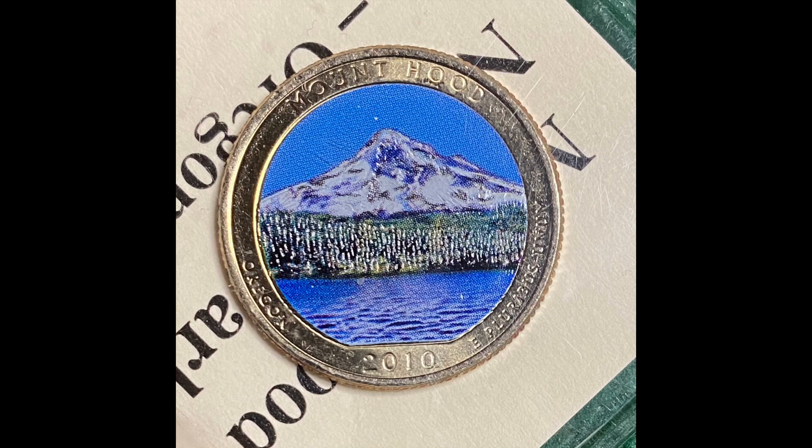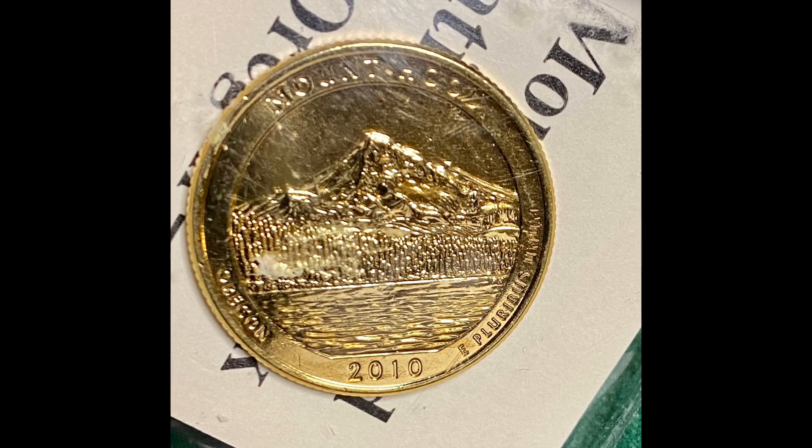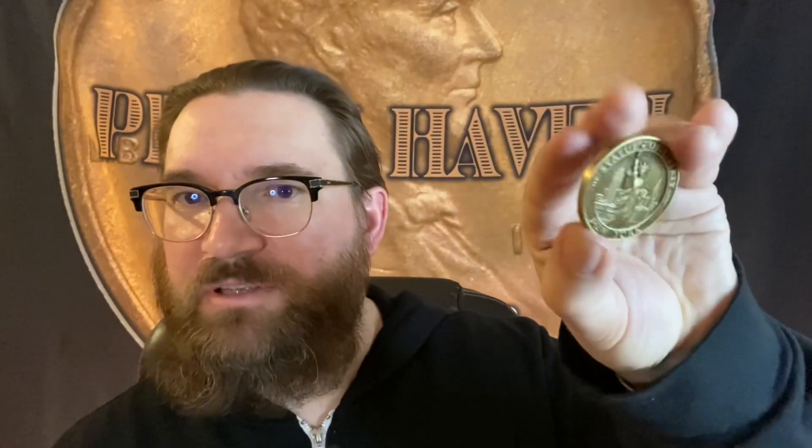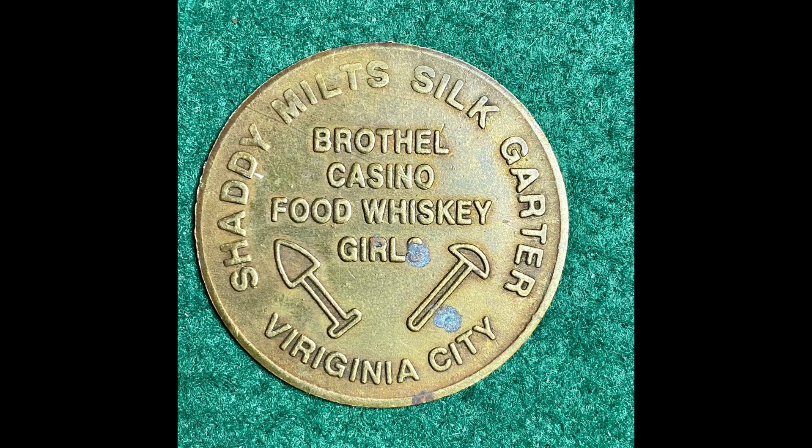A little more commemorative coins — these are 2010 Mount Hood, Oregon National Park: one colorized quarter and one gold-plated quarter. I also have a Washington medal that's been made into a pendant, a 3D Statue of Liberty commemorative medal, and I'm pretty sure this is just a souvenir recreation — not an original — but this is a brothel token: Virginia City, Bravo Casino. Food, whiskey, girls. I won't read all the legends because it's a little explicit, but there's that.